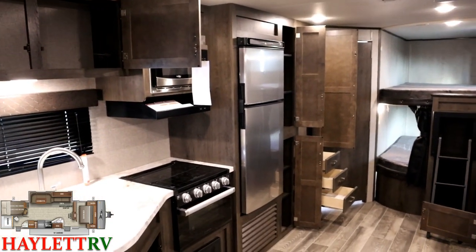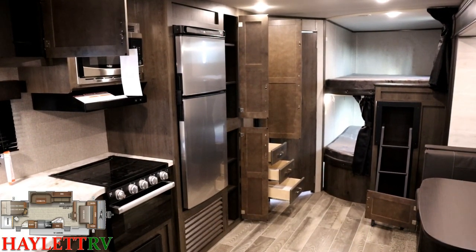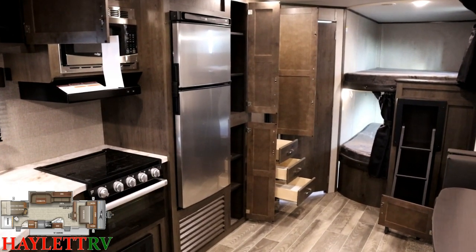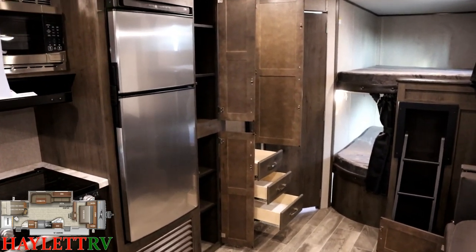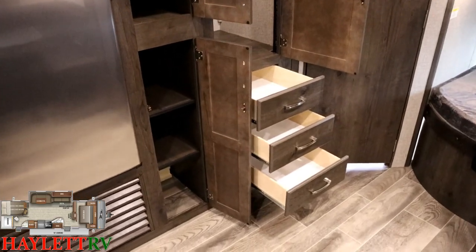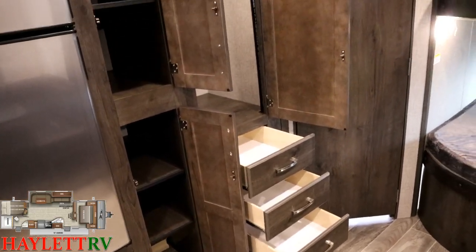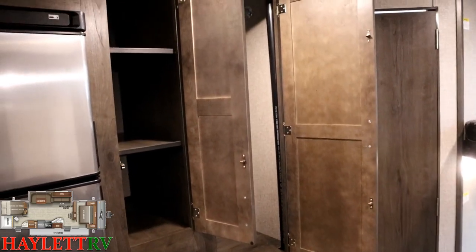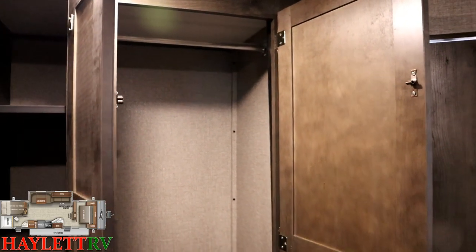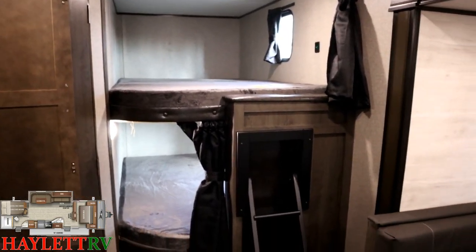We have this one outfitted with the optional 12-volt fridge — it gains close to 40% additional capacity, has bigger cold storage, cools faster, the RV doesn't have to be level, and it's safe to use in motion. Some states allow propane in transit, some don't — with the 12-volt fridge it just doesn't matter. Over here you've got great drawer space, a six-foot-nine floor-to-ceiling pantry, and those drawers could serve as dresser space with the hanging storage nearby, right next to the bunk area.